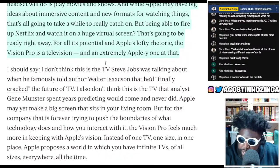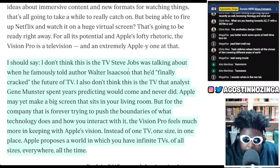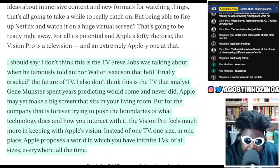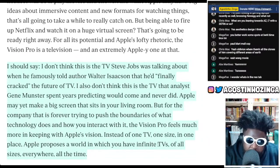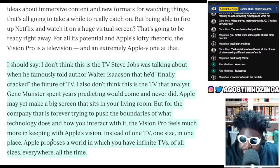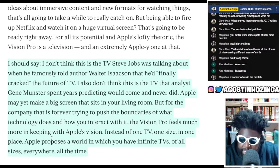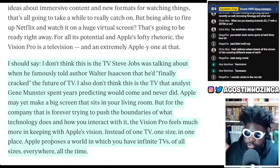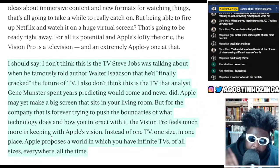It continues: 'I don't think this is the TV Steve Jobs was famously talking about when he told Walter Isaacson he had finally cracked the future of TV, nor the TV analyst Gene Munster spent years predicting. Apple may yet make a big-screen TV for the living room, but the Vision Pro feels more in keeping with Apple's actual vision — instead of one TV, one size, in one place, Apple proposes a world in which you have infinite TVs of all sizes, everywhere, all the time.' That's a game changer, and it's going to completely change how you use your space — maybe even how you approach interior design.